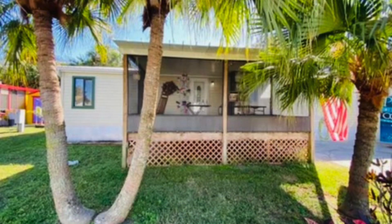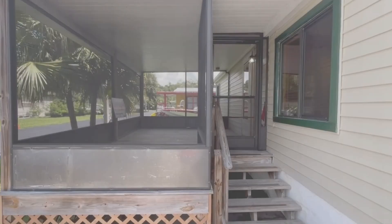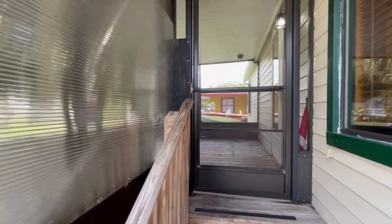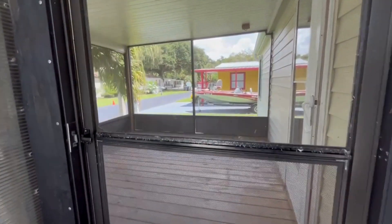Hello everyone, today we are checking out 4703 Nader Lane in Titusville, Florida. It is a three bedroom, two bath with an extra bonus room out front. Right here you can see that it has a large screen room.